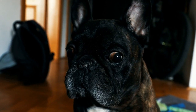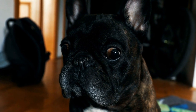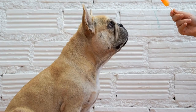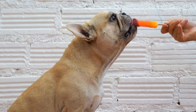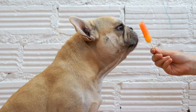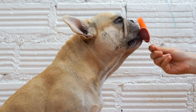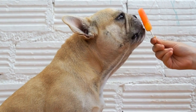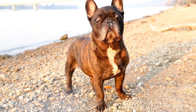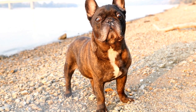In conclusion, the right calming bed can greatly improve your French Bulldog's sleep quality and overall well-being. Consider the size, orthopedic support, material, durability, cozy design, temperature regulation, and your dog's preferences when making your choice. By following these guidelines, you can provide your beloved French Bulldog with a comfortable and peaceful place to rest and relax.